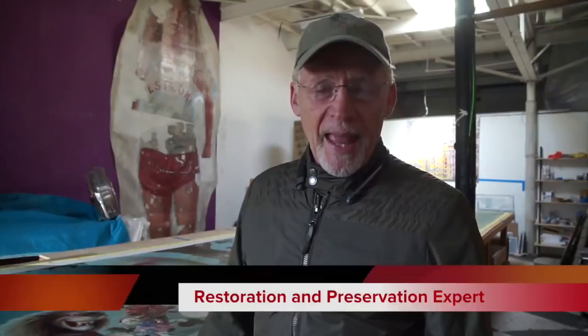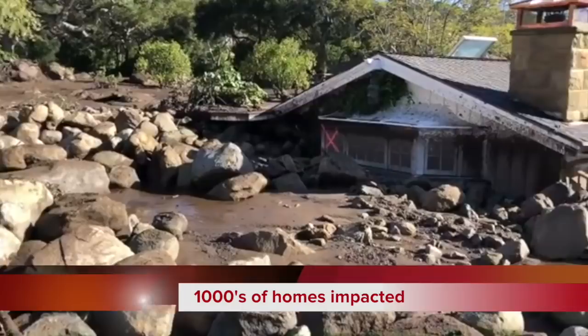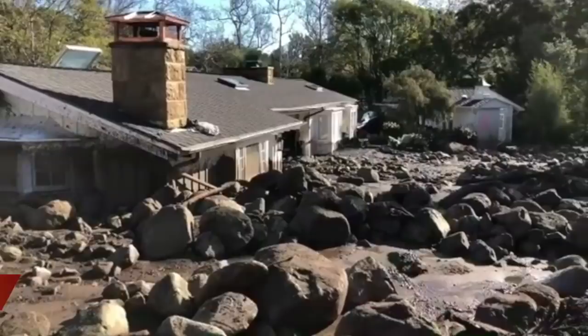Hi, my name is Scott Haskins. I'm with Fine Art Conservation Laboratories. We're here in the lab where we've been working on artwork. We are currently going through the salvage operations for artwork that have been in a horrific mudslide and flooding.